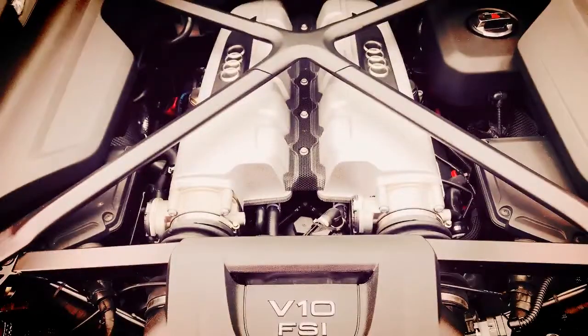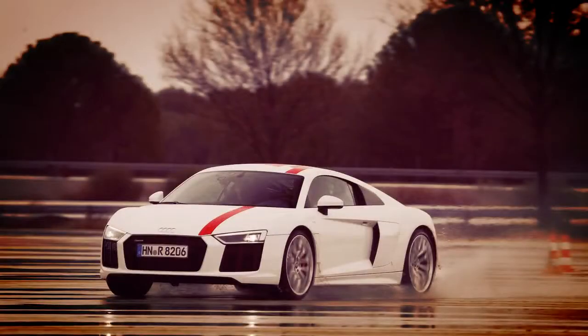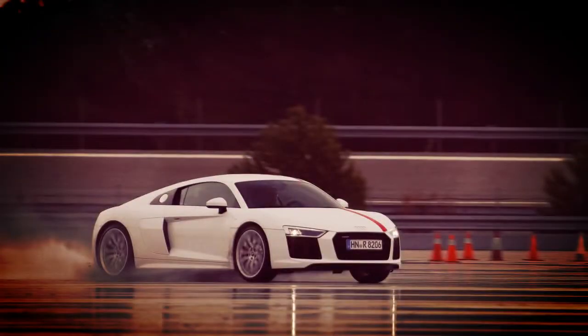Wow! The R8's naturally aspirated 5.2L V10 is still as impressive. It howls as revs climb smoothly all the way up to 8700 revolutions per minute in what is an instant response to our foot mashing the accelerator. The experience can only be described as nirvana.